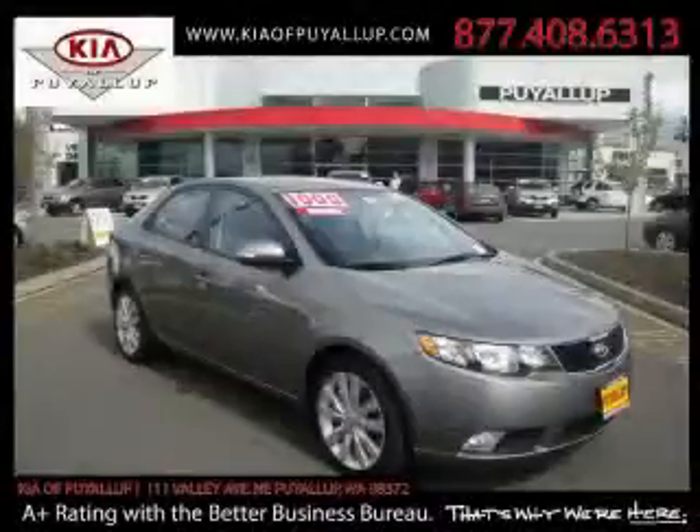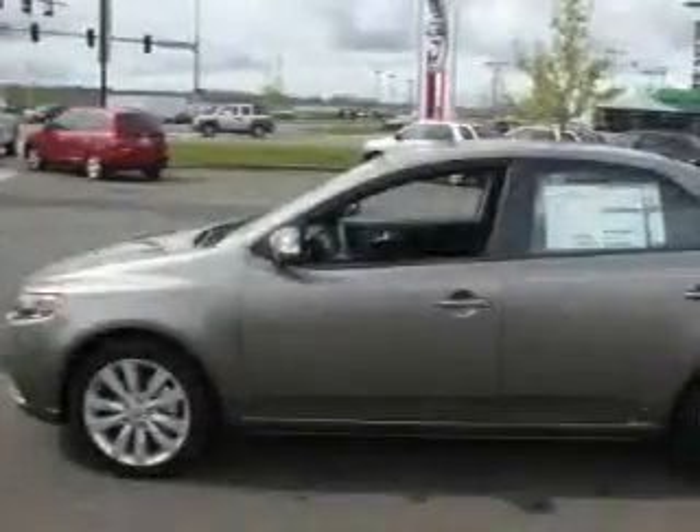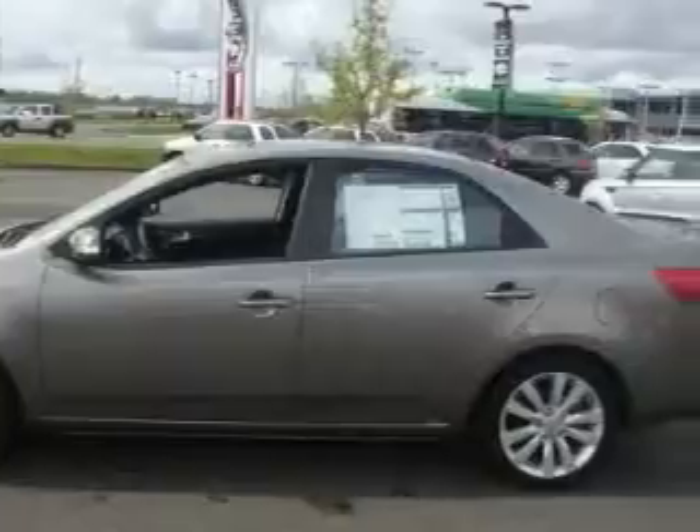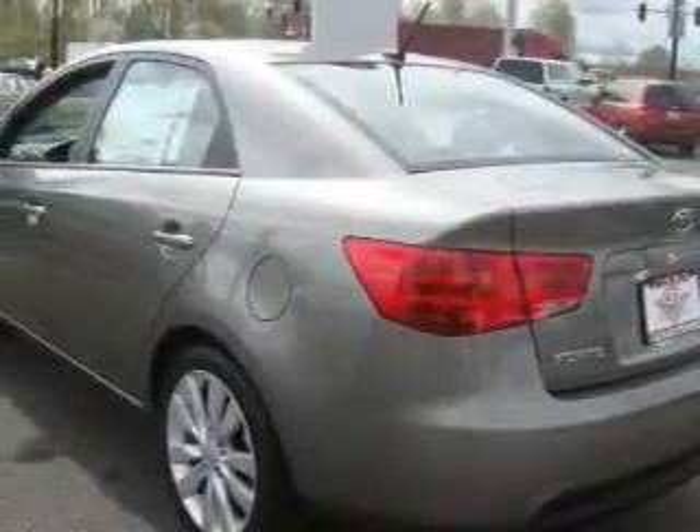This is a brand new 2010 Kia Forte. This car's list of numerous features includes a sunroof, cruise control, a CD player, three-point rear seat belts, and this vehicle's stylish design always looks great.